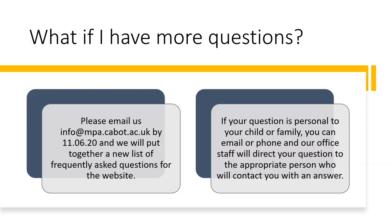If you have more questions or need more clarification, we are going to add a frequently asked questions section to the website on June 15th. If you have any questions, please email them to us by the 11th of June and we will add them to the list. If your question is more personal to your child or your circumstances, please email or phone and we will direct your question to the most appropriate person, who will then contact you with an answer.